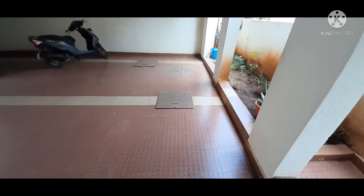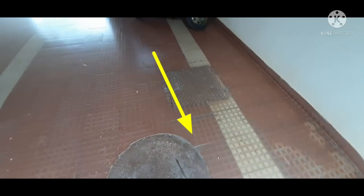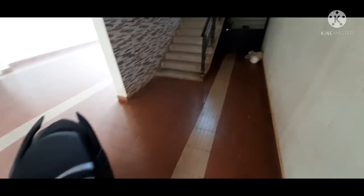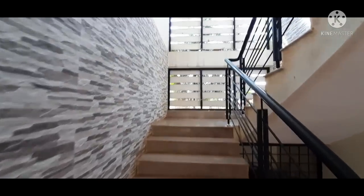In front here you can see the borewell, and this is the rainwater harvesting setup. That's the sump — the sump is about 10,000 liters. Below the stairs there are cylinders kept.